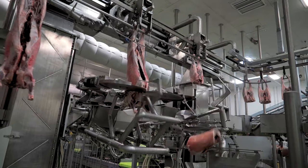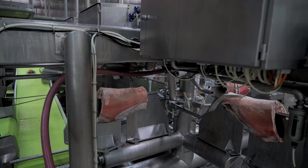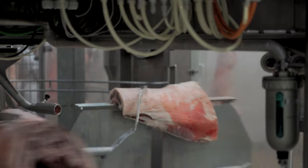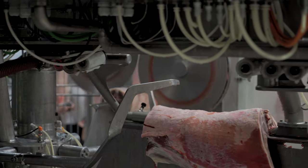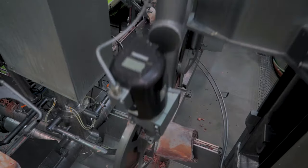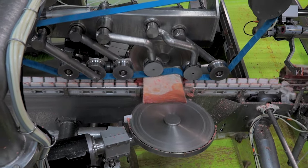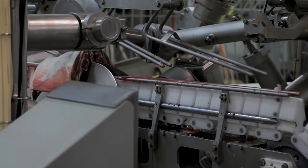At JBS Border Town, we've also got our middle machine. That takes the middle section from the Primal Machine and further cuts it into really high value cuts. It generates a rack and a loin, which then enables you to remove a chine bone and do French racks, which are a high customer value product.